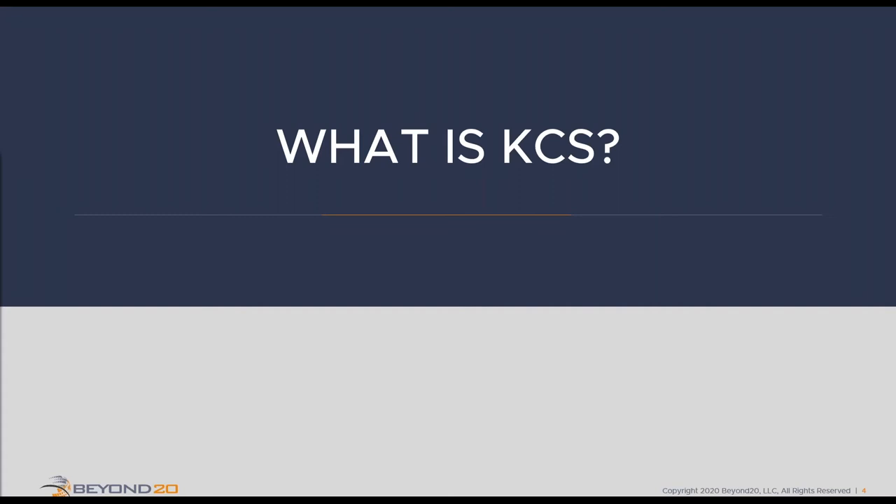This webinar is really going to be a primer — just give folks an idea of what KCS is, where it comes from, what problem we're trying to solve, and how it can help organizations. We are all knowledge workers today; what we know and our skills are our stock in trade in IT and service management. KCS has a great quote from the founding consortium: 'KCS is not something we do in addition to solving problems. KCS becomes the way that we solve problems.' This indicates that KCS is not just a methodology, but a culture shift — how we resolve incidents fundamentally changes because we adopt KCS.